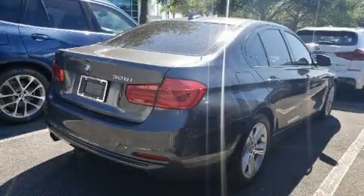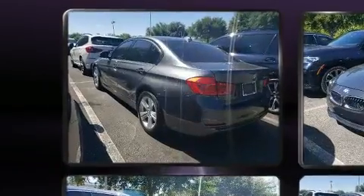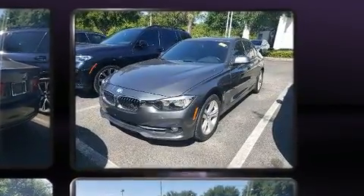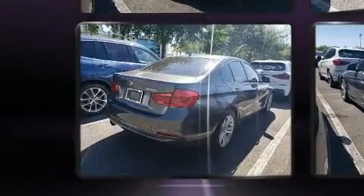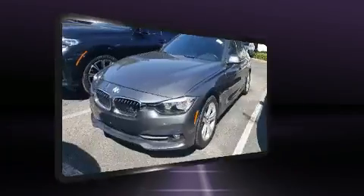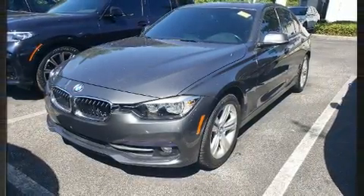You can expect a lot from the 2016 BMW 328i. This four-door, five-passenger sedan just recently passed the 30,000 mile mark. It features an automatic transmission, rear wheel drive, and a two-liter four-cylinder engine. A turbocharger is also included as an economical means of increasing performance.